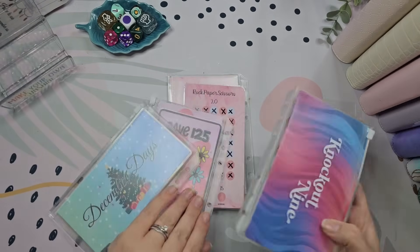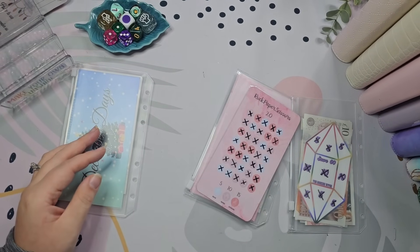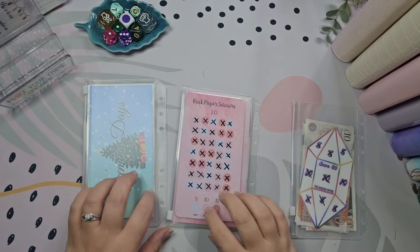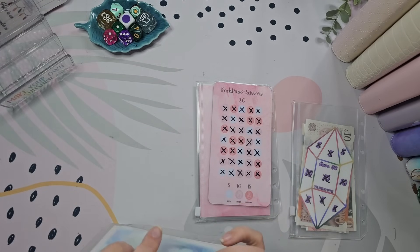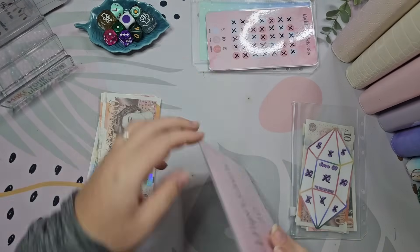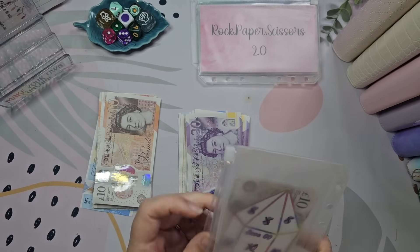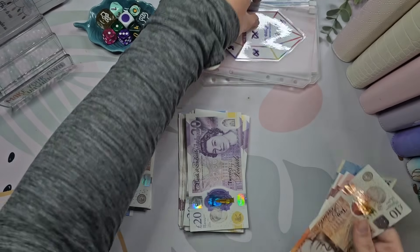I'm going to put these two challenges to the side because these are for my kitchen binder — I'll pop them away and do them in a minute. Then we're going to take all this money out of these completed challenges and see how much we have got.